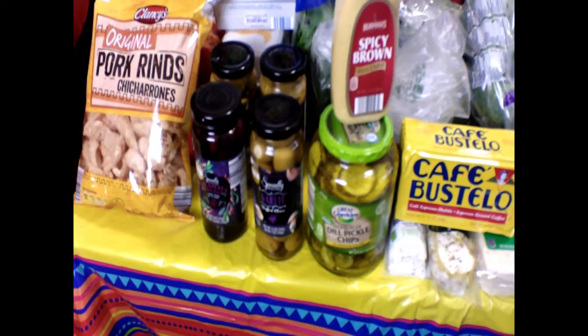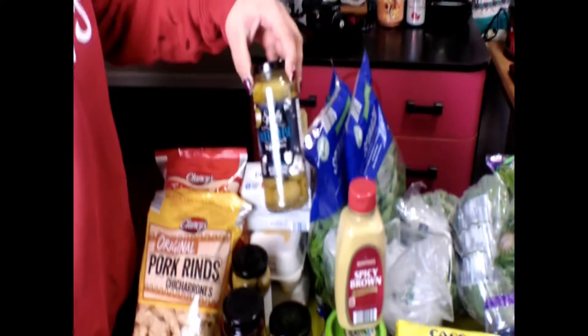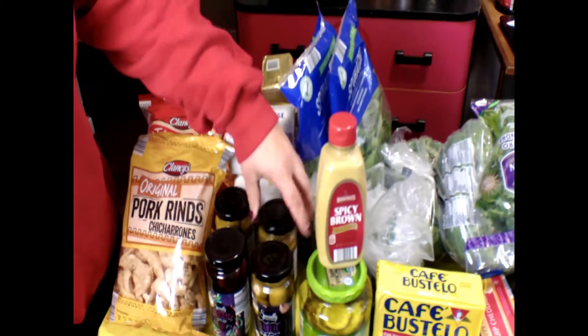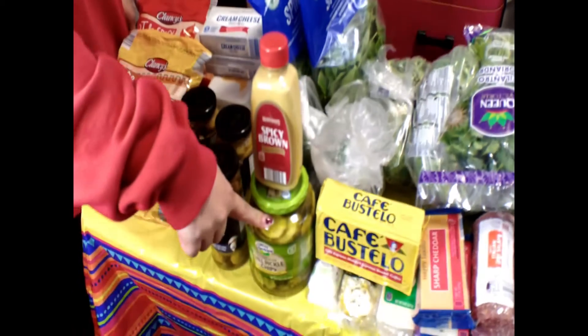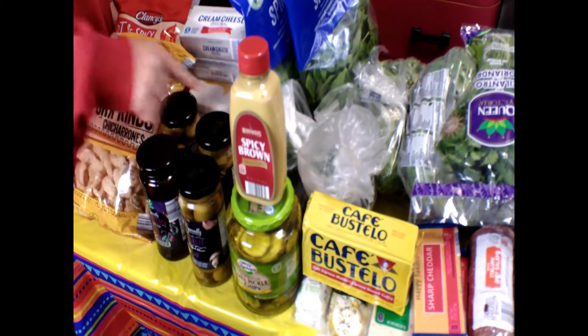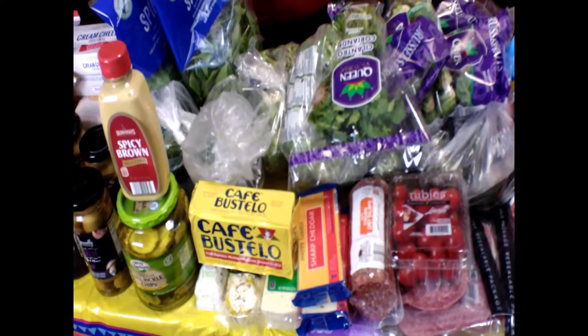We got garlic, kalamata, jalapeño, and blue cheese stuffed olives. These are really good. We use these on like an antipasto kind of plate. I like pickles with the antipasto instead of some of these olives, and I also like spicy brown mustard with it — and we're almost out, so I need to buy some more.